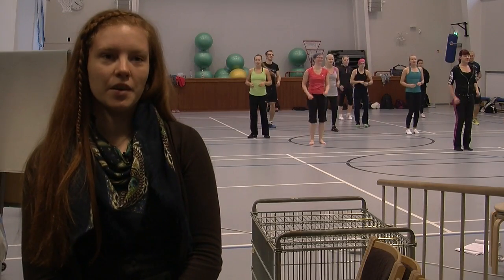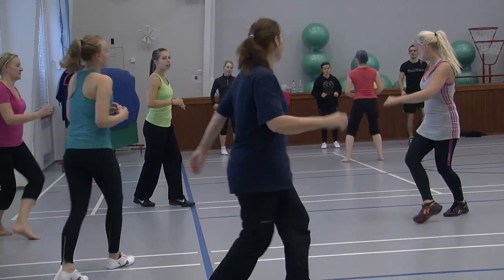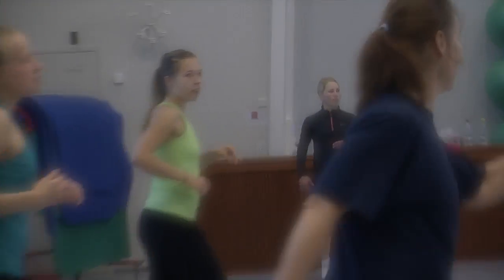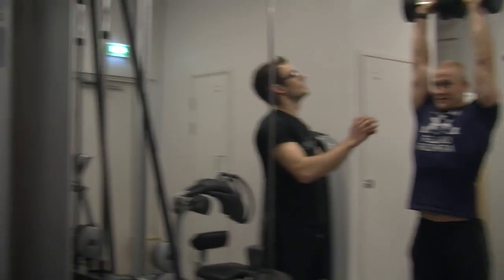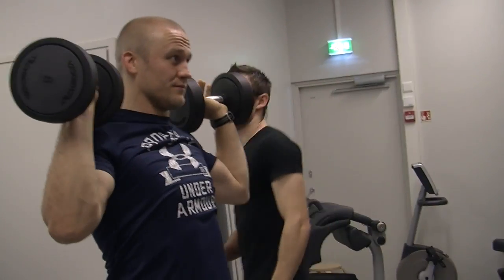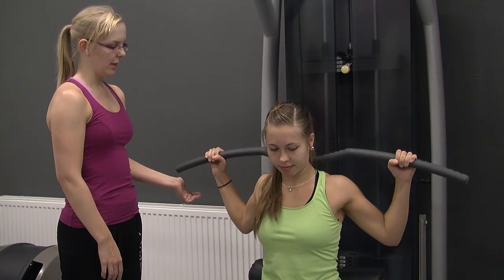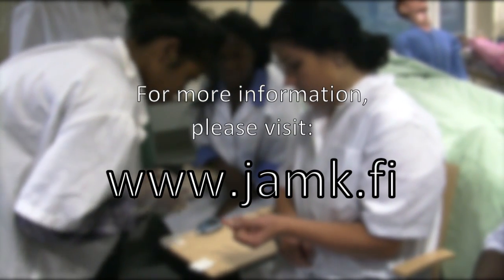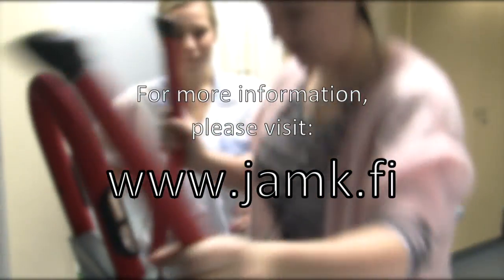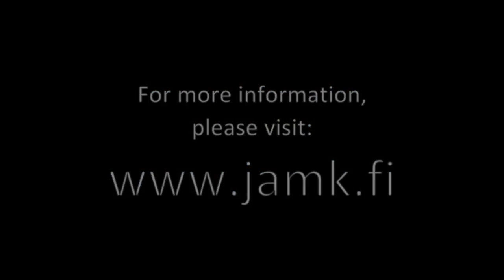This is the activity lab, a fully equipped testing and learning environment for physical activity located at the nearby Rajakatu campus. Here, students are able to practice, for example, therapeutic exercising and muscle power testing.